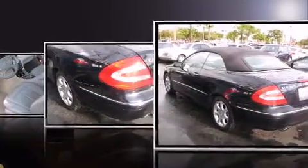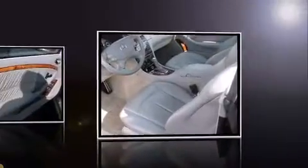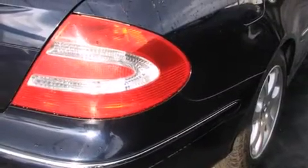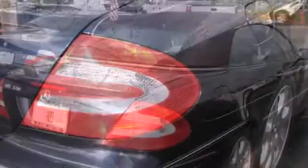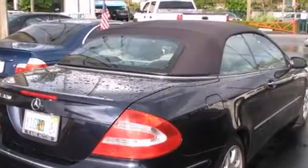Mercedes-Benz prioritized practicality, efficiency, and style by including adjustable headrests in all seating positions, an outside temperature display, power front seats, a power convertible roof, rain-sensing wipers, and seat memory.